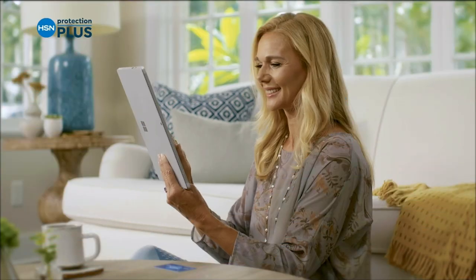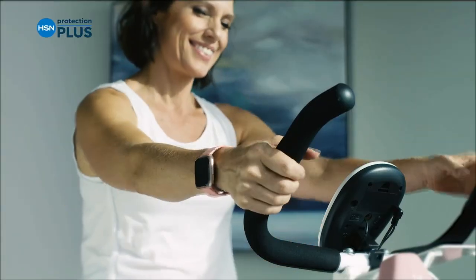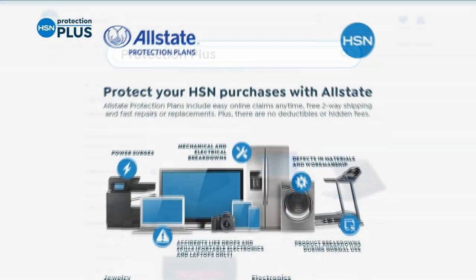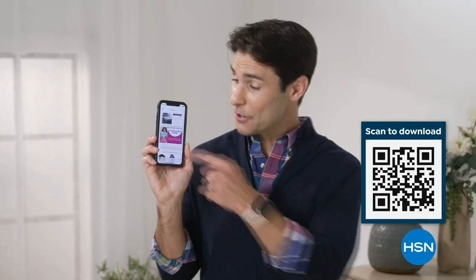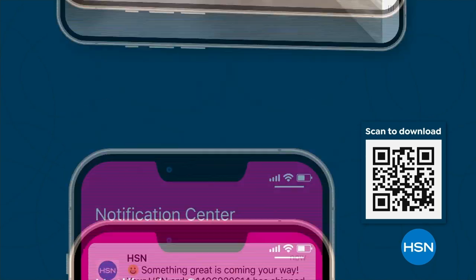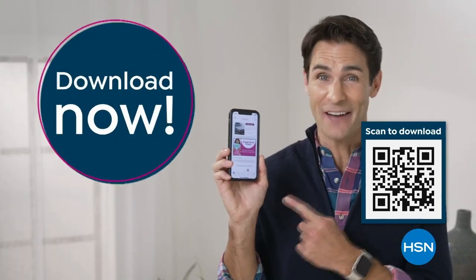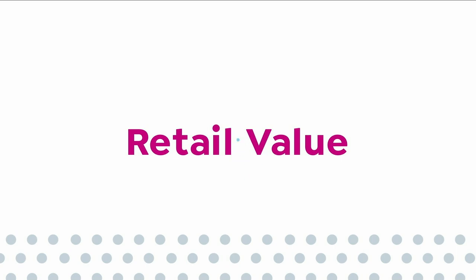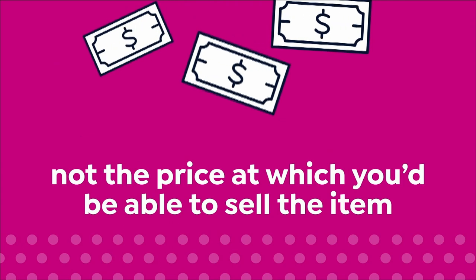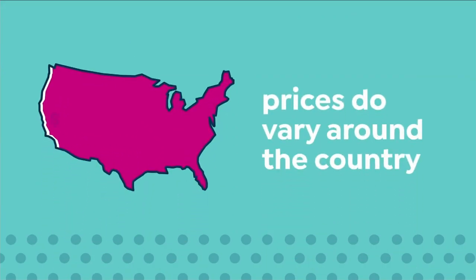Worry about one less thing with our Protection Plus plans at HSN — electronics, fitness equipment, even jewelry can be covered. Shop smart and protect your purchase. It's easy to add when you're checking out. Search protection plus at HSN.com for more details. Get deals on tap with the HSN app — opt in to push notifications for shipping updates, app-only deals, and special offers. Stream HSN anywhere 24 hours a day. Download now and take $10 off your first app purchase.